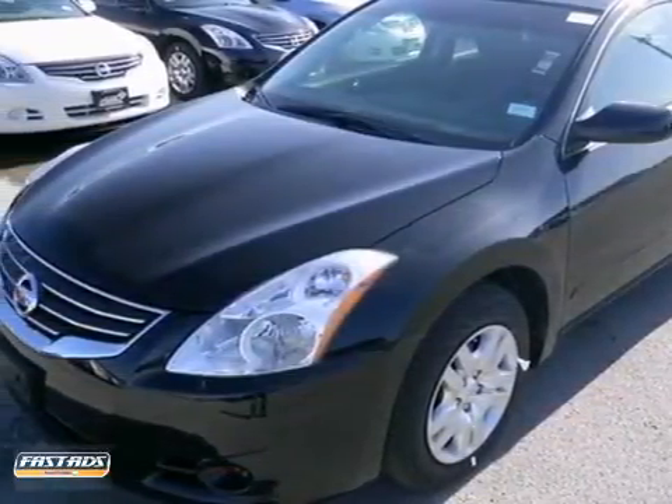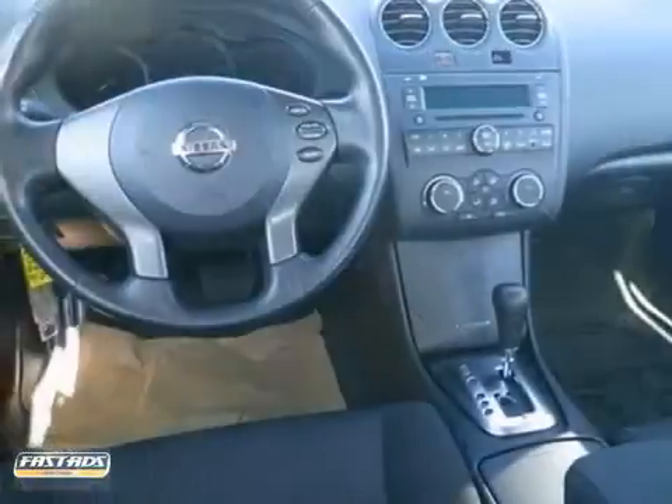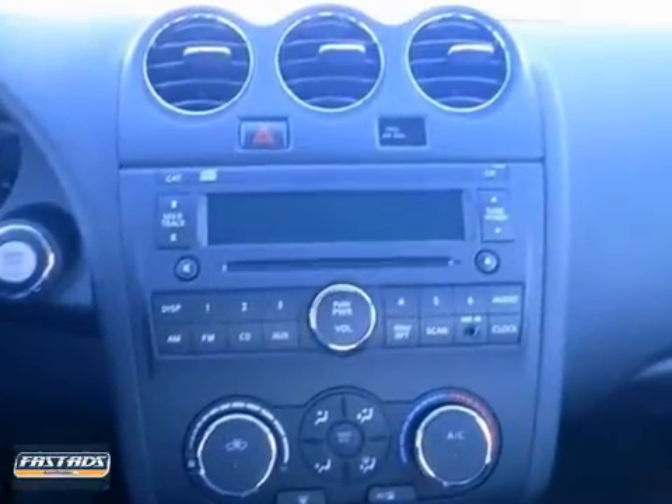It's a 2012 Nissan Altima. Innovative style and affordability comes standard, along with the protection of traction control, a tire pressure monitor, multiple airbags, and anti-lock brakes.